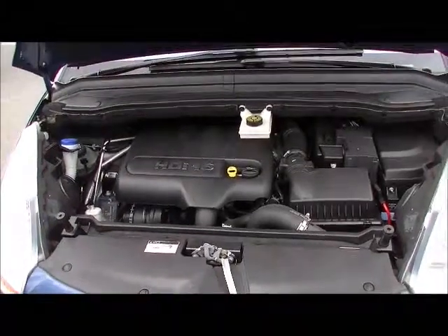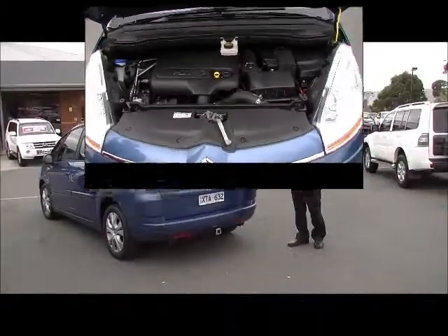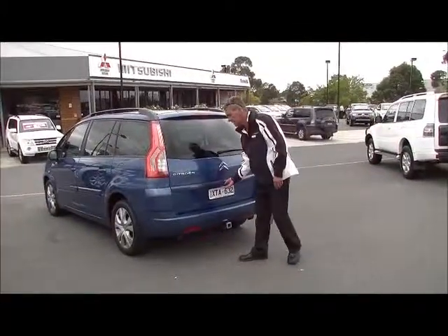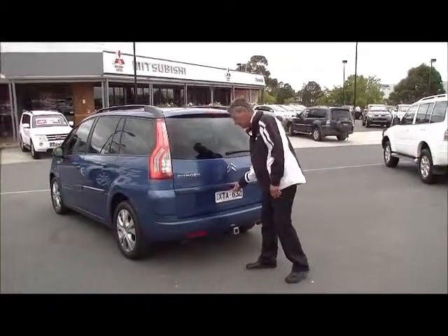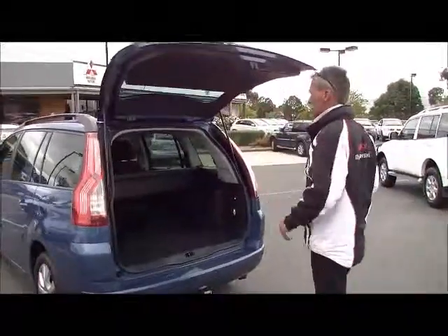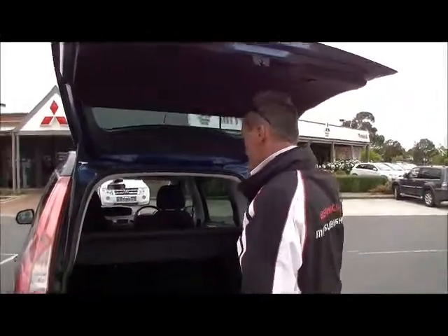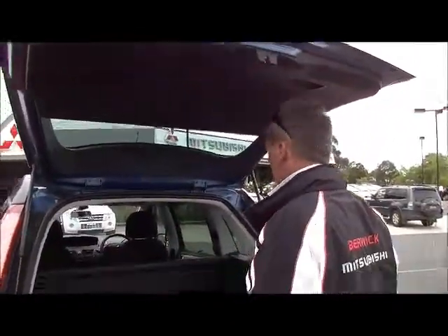That's super economy for a car of its size that's a true seven-seater for the family. Moving around to the tailgate of the Citroen now — just a simple push of a button to release the tailgate. Up she comes, with gas struts on either side taking it right out of the way. I'm six foot one, so you can see the sort of amount of room that you get.